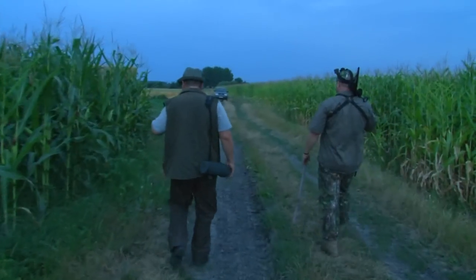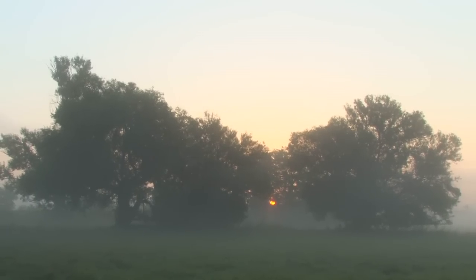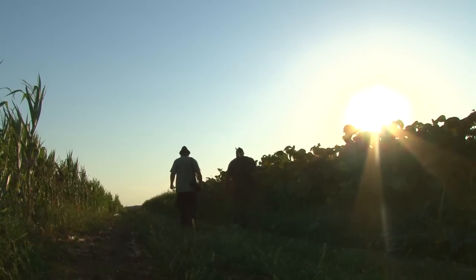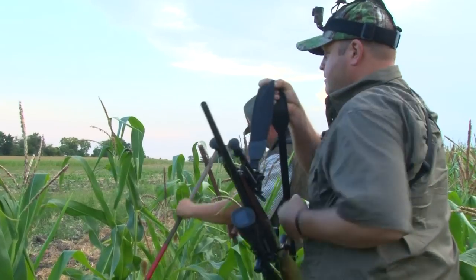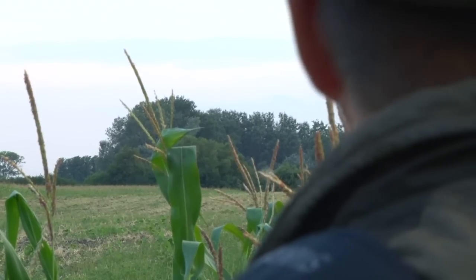As always with roe stalking it's best to get out late afternoon until sunset and be up and out by sunrise. Roe deer tend to bed up during the hot summer days and at this time of year in Hungary it can get to 40 degrees centigrade — that's pretty hot. Steve's guide sets him up on sticks at the edge of a field and begins to try and call in a deer.